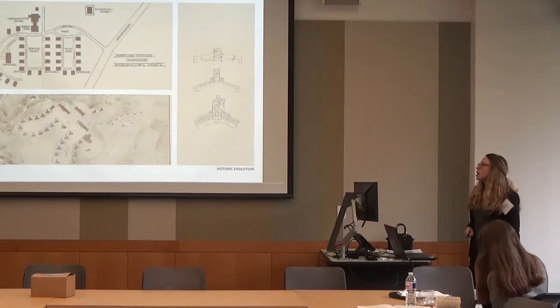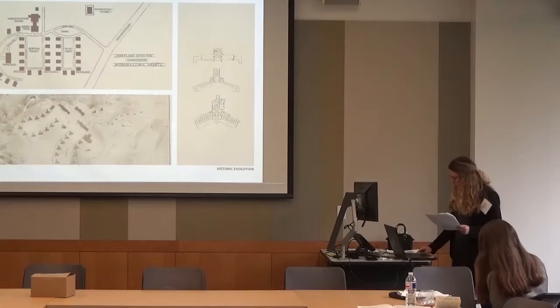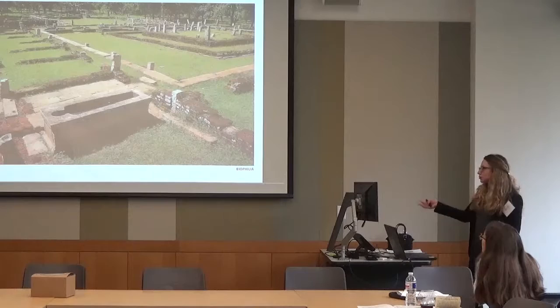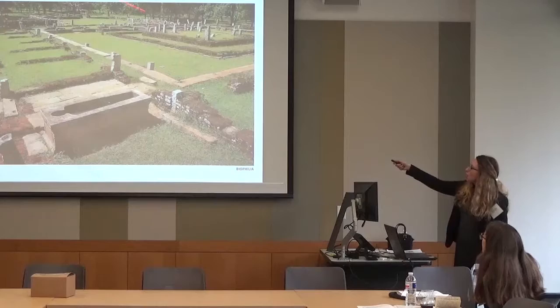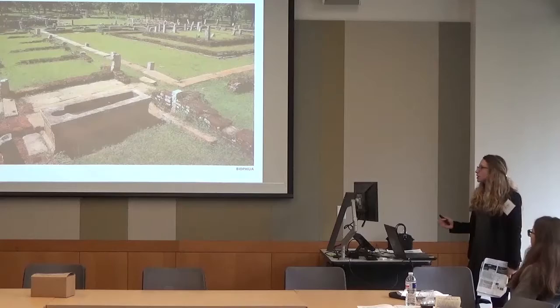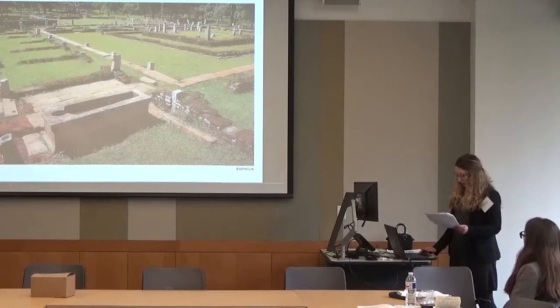In Kirkbride plans, men would be on one wing and women on the other, with offshoots for the sickest patients. This led me to think about views to nature — healing gardens aren't anything new. A hospital I saw in Sri Lanka from the 800s has rooms designed around a central garden. The moral treatment movement of the 1700s and monasteries also reflect this idea that nature is healing.